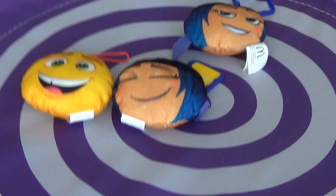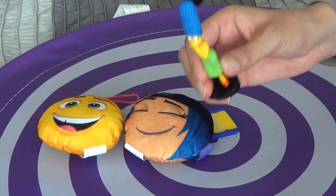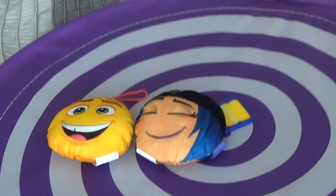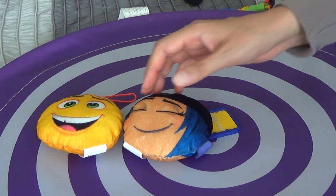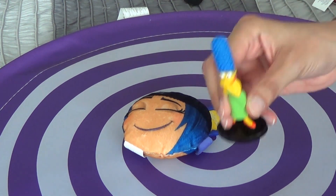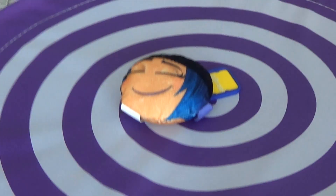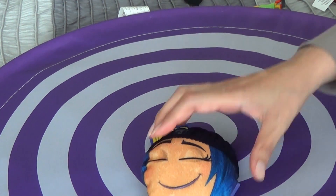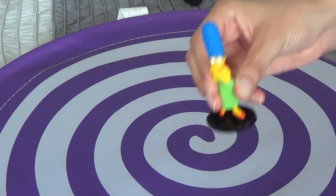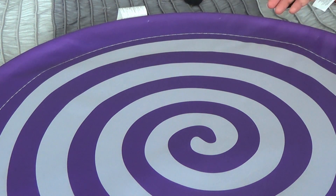Three little emoticons jumping on the bed. One fell off and bumped its head. Mama called the doctor and the doctor said, no more emoticons jumping on the bed. Two little emoticons jumping on the bed. One fell off and bumped his head. Mama called the doctor and the doctor said, no more emoticons jumping on the bed. One little emoticon jumping on the bed. One fell off and bumped his head. Mama called the doctor and the doctor said, no more emoticons jumping on the bed, and there were no more emoticons jumping on the bed.